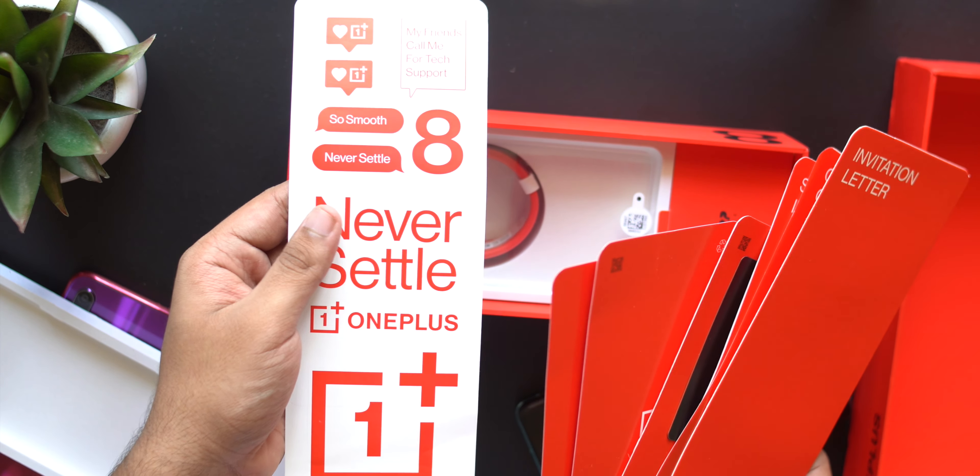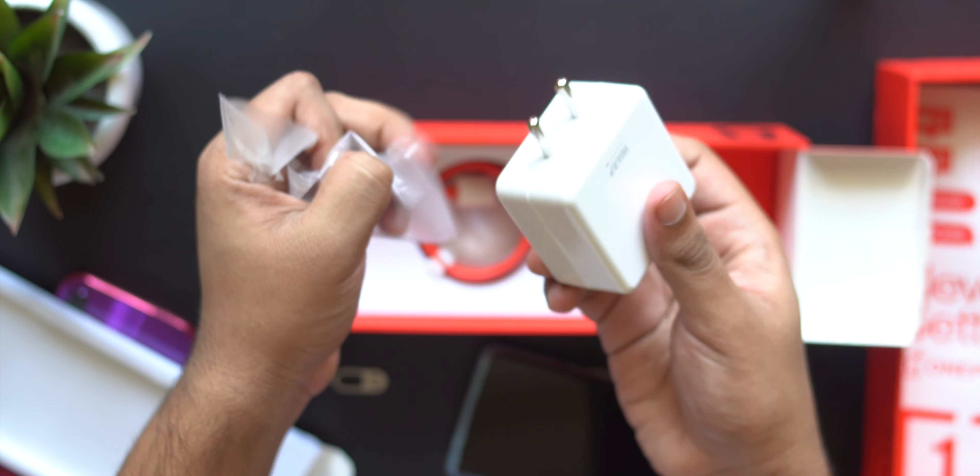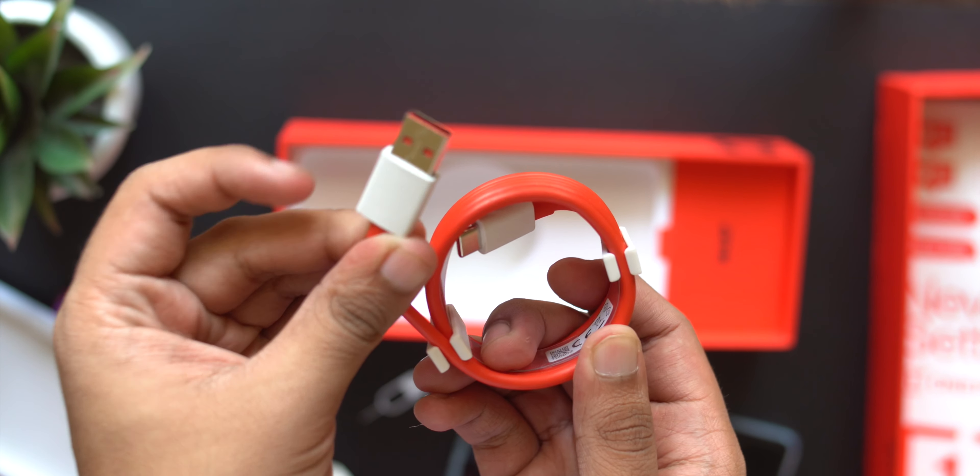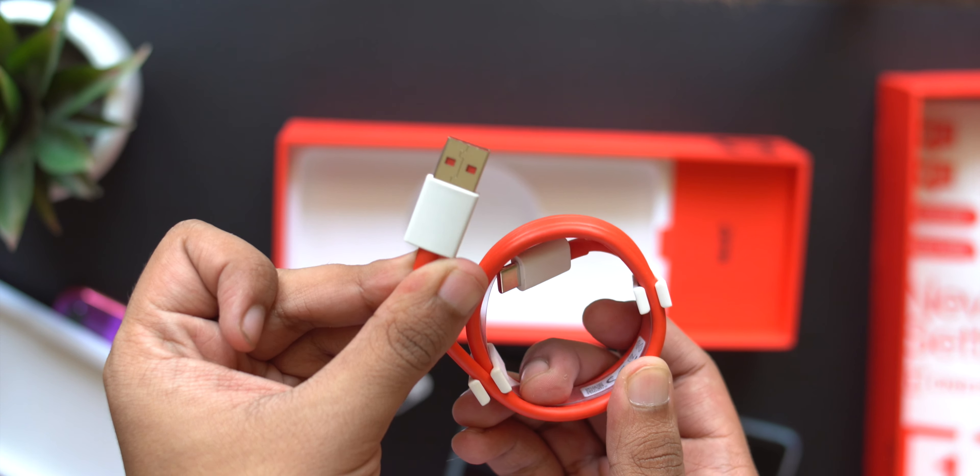The rest of the packaging is pretty standard, although you do get some cool-looking paperwork which is super unnecessary, but you also get cool stickers, the 30-watt power adapter, and the USB cable. I wish the USB cable was Type-C to Type-C and not Type-A to Type-C, but that's okay.